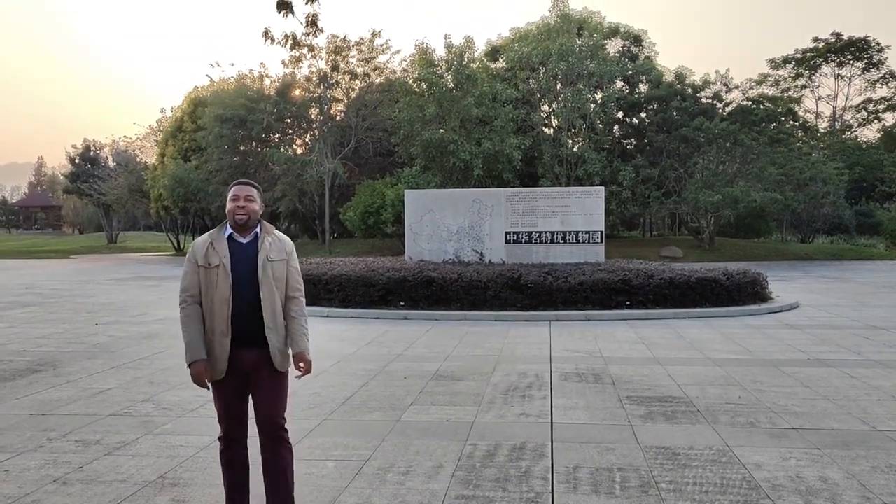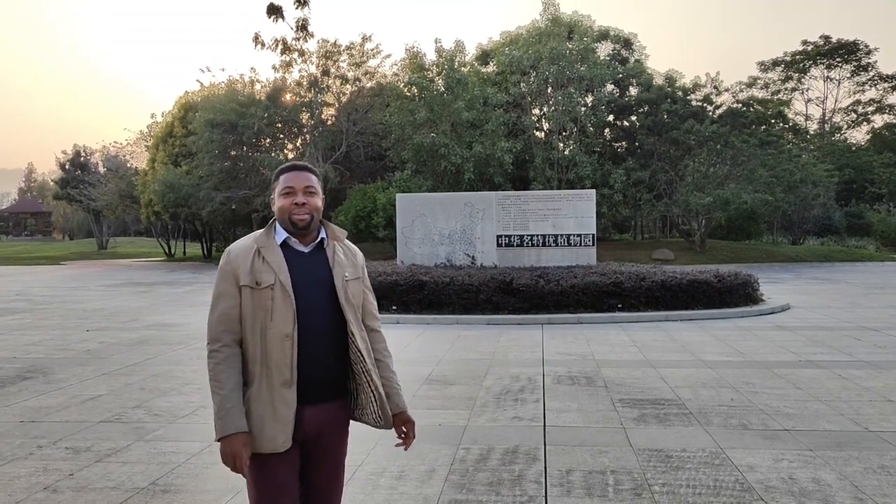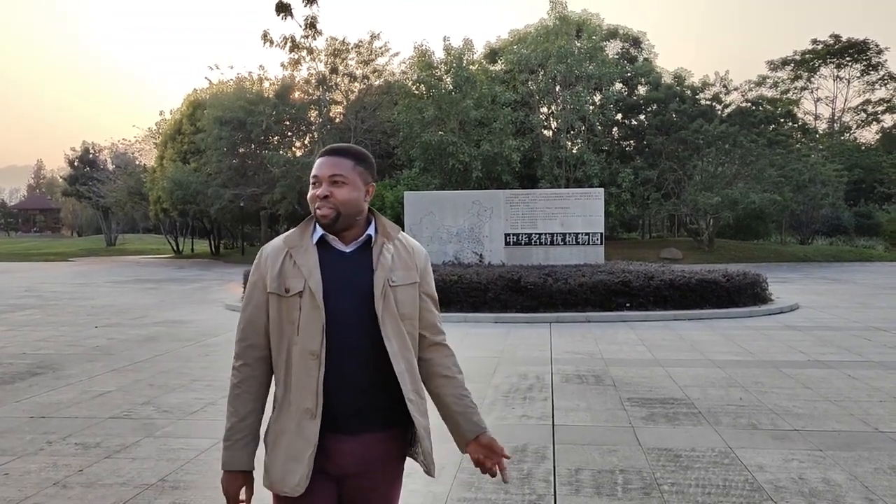Hello ladies and gentlemen, welcome back to my channel. Today I'll be taking you guys on a continuous tour of the campus. We'll be touring Fujian Agriculture and Forestry University in the continuous video from the ones I posted earlier. Please follow my channel so you can see more of this beautiful campus.